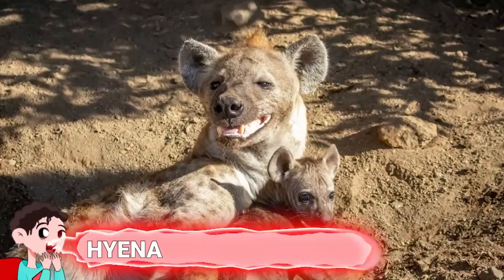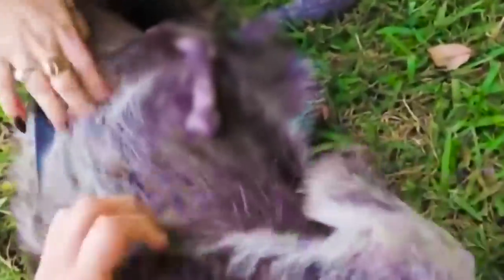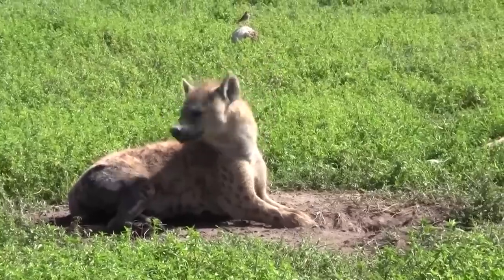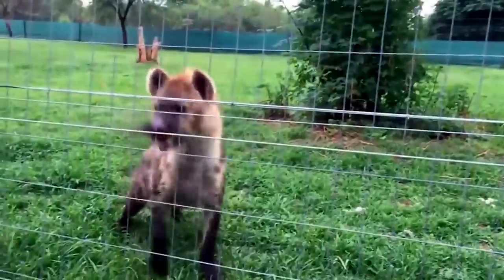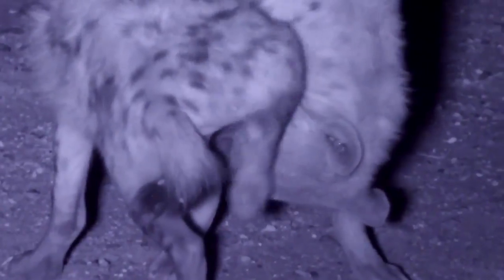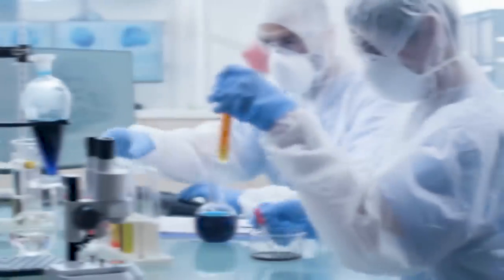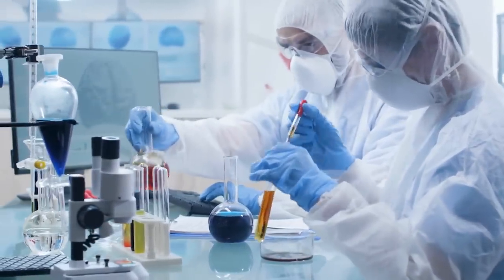Number 15: Hyenas. Female spotted hyenas have a pseudo-penis, which is actually a seven-inch long clitoris that just looks like a penis. They also have labia that are fused together and look more like a male scrotum. Females even have more testosterone than males, which makes their pseudo-penis grow much larger and also ensures they're the dominant sex. Even when scientists tinkered with their testosterone levels, they still grew pseudo-penises regardless.